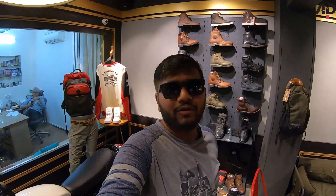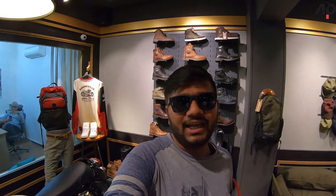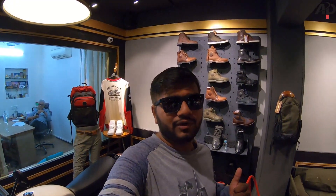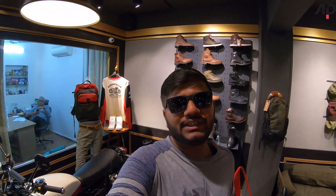Hey guys, welcome back to my YouTube channel, DP Vlogs. Today's video, we're going to talk about Royal Enfield's new Classic 350 model. I will cover everything you're going to see in this video — what changes have happened, changes to the engine, cosmetic changes, trending prices, and any new features. So please watch until the end of the video to see which colors the company has launched.